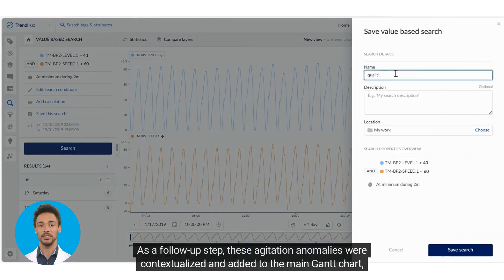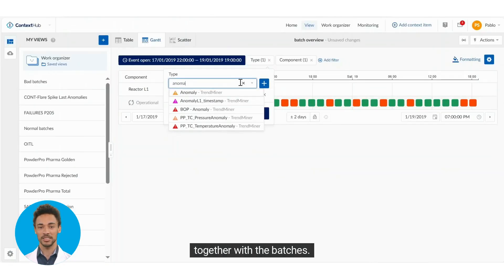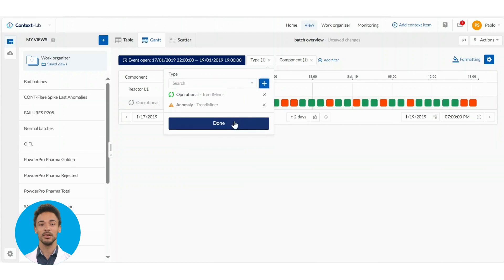As a follow-up step, these agitation anomalies were contextualized and added to the main Gantt chart together with the batches. This enabled the experts to realize that most of the quality issues happened during the long batches.